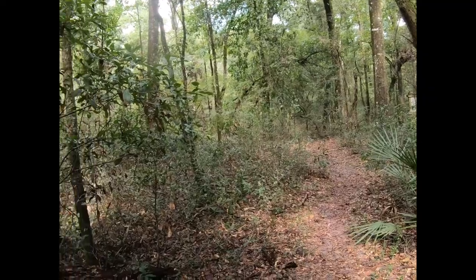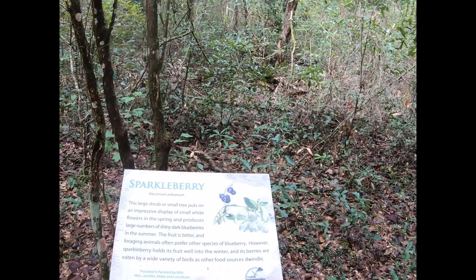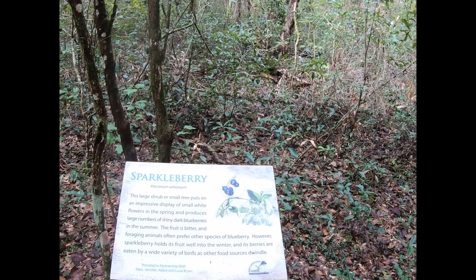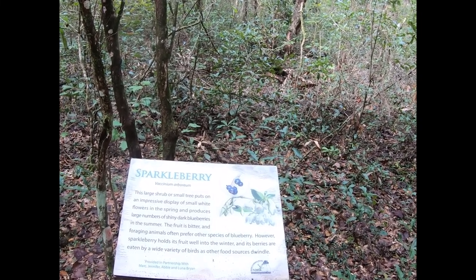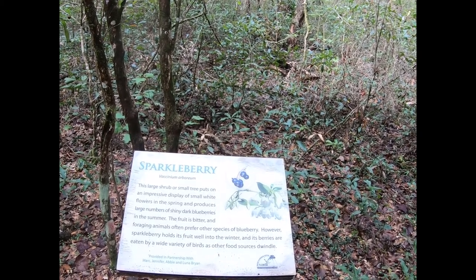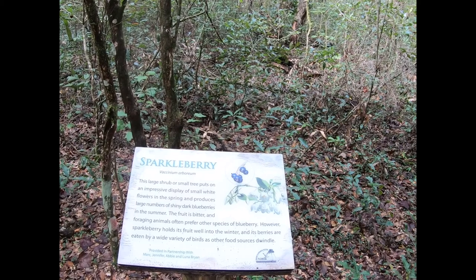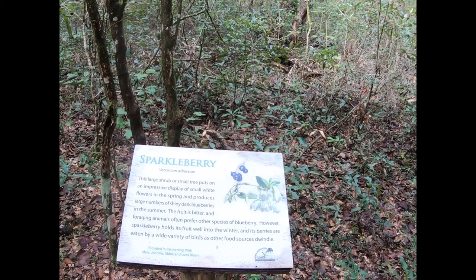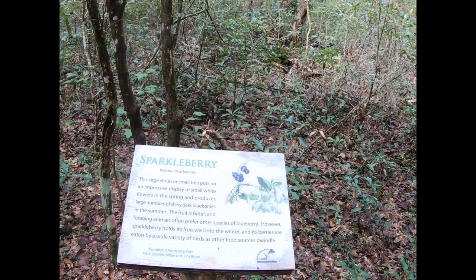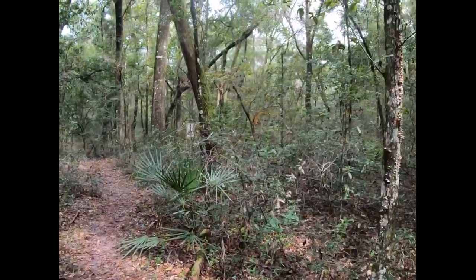Sparkleberry — I've never heard of sparkleberry. This large shrub or small tree puts on an impressive display of small white flowers in the spring and produces a large number of shiny dark berries in the summer. The fruit is bitter and foraging animals often prefer other species of blueberry. However, sparkleberry holds its fruit well into the winter and its berries are eaten by a wide variety of birds as other food sources dwindle.